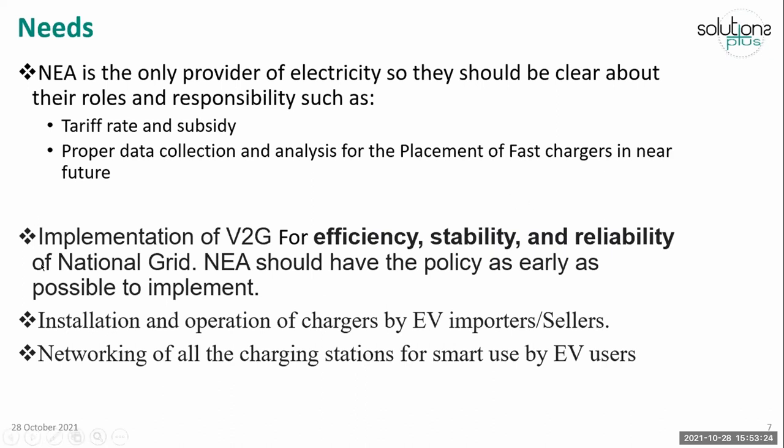The next need is the implementation of vehicle-to-grid (V2G). Vehicle-to-grid is important for the efficiency, stability, and reliability of the national power grid. This concept helps to stabilize the grid when there is too much load, and helps to charge the vehicle when there is surplus electricity on the grid side. NEA should have a policy as early as possible to implement this. It is not mandatory, but it is a very good option for NEA to coordinate with the private sector to stabilize and provide electricity for charging stations. The energy from the vehicle will be fed to the grid when grid voltage is unstable or tends to reduce.